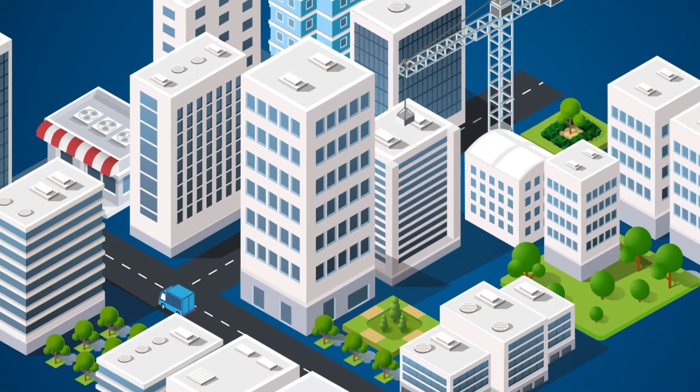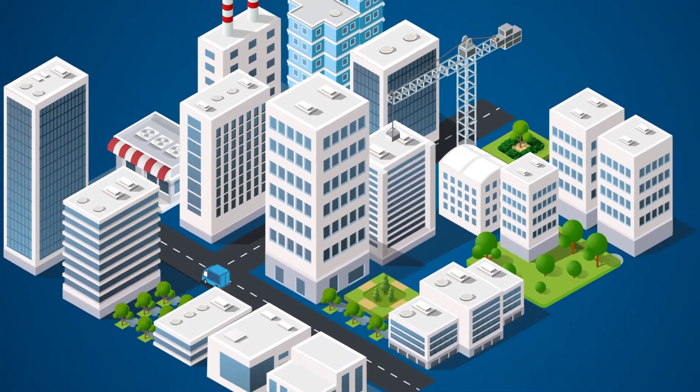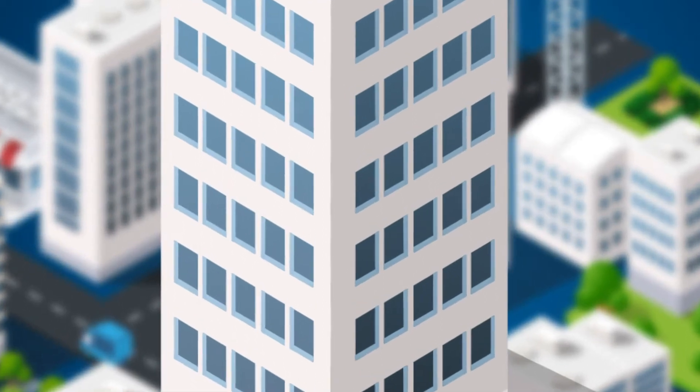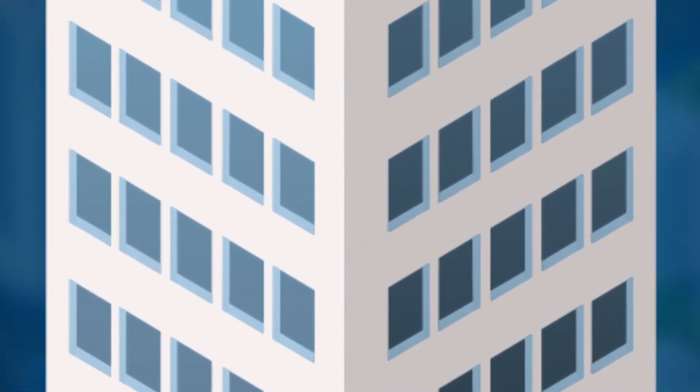Commercial buildings are continuously generating valuable data from the equipment or operational technology that enable and sustain the occupant's standard of living and experience.